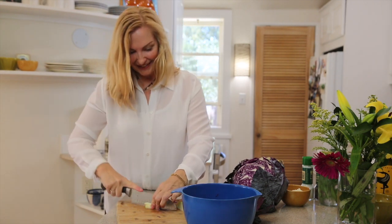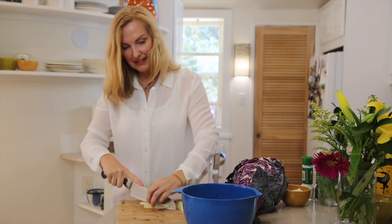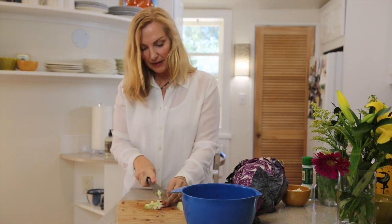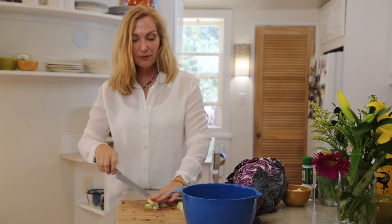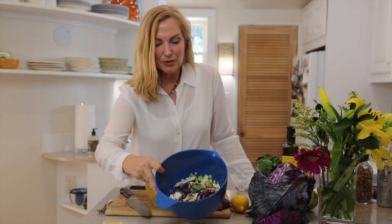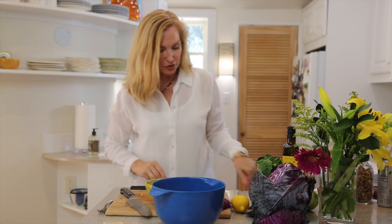The green apple is nice and tart — we love that flavor. Because we're going to make a lemony-lime dressing, the apple's not going to turn color. So we've got cabbage, basil, feta, and green apple — really pretty already. Now we're going to make a little dressing out of a lemon and a lime.